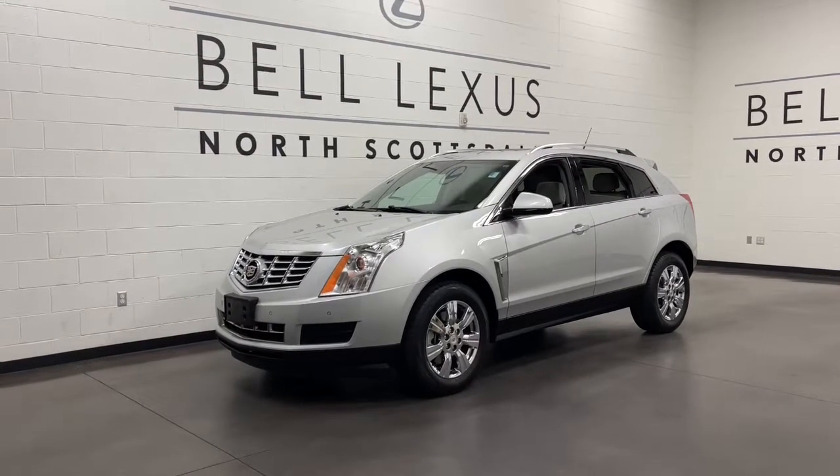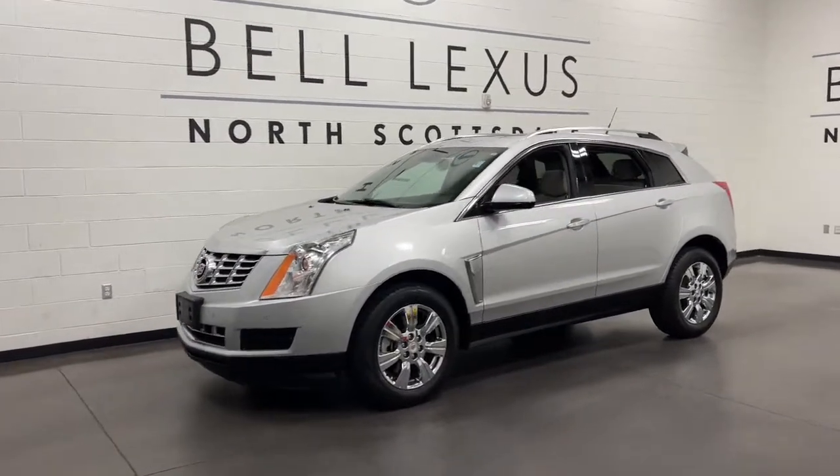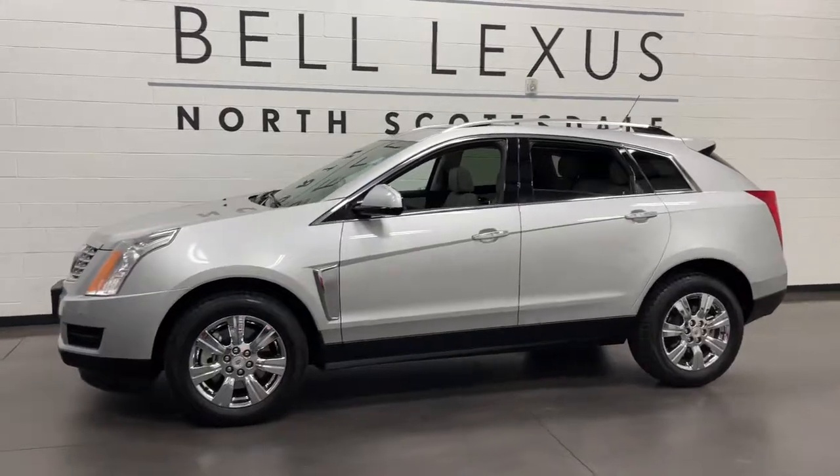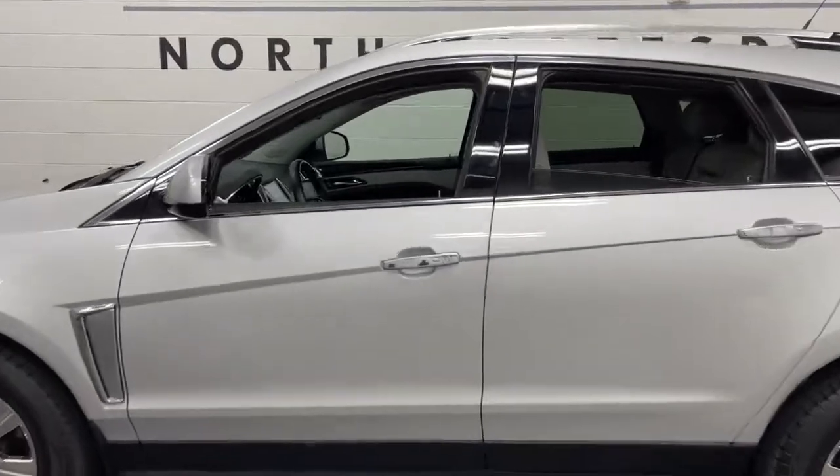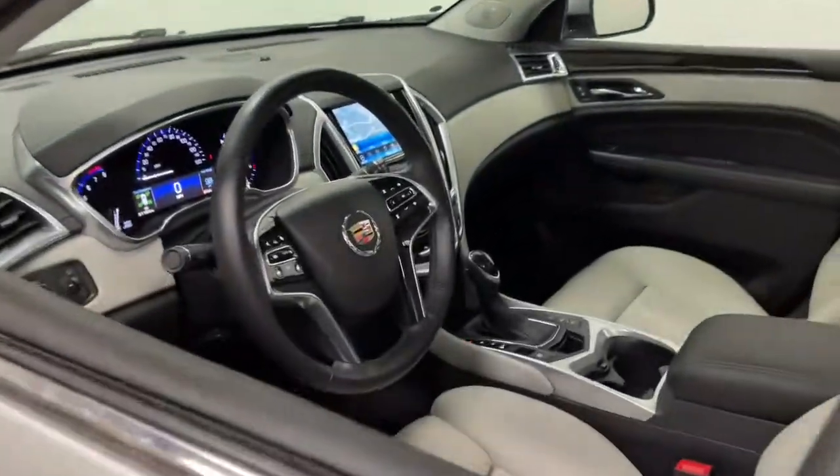Hop into the 2014 Cadillac SRX. With less than 60,000 miles on the odometer, this vehicle provides excellent value. Now is the perfect time to start a fresh new chapter in your traveling life.